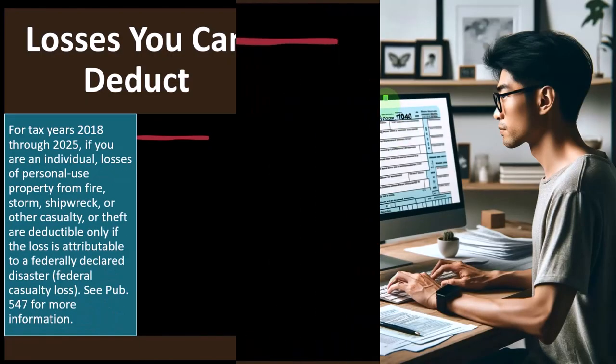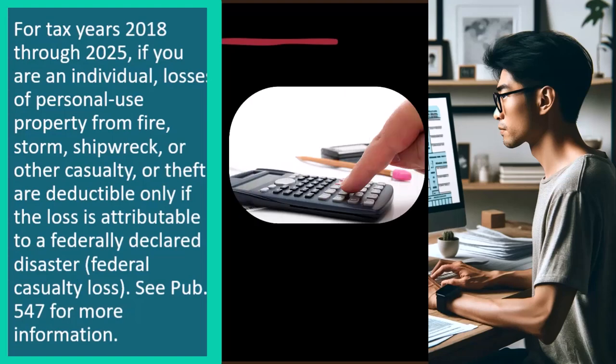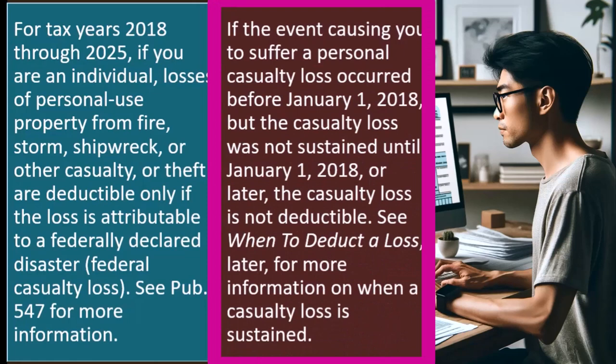For tax years 2018 through 2025, if you are an individual, losses of personal use property from fire, storm, shipwreck, or other casualty or theft are deductible only if the loss is attributable to a federally declared disaster — a federal casualty loss. See Publication 547 for more information. If the event causing a personal casualty loss occurred before January 1, 2018, but the casualty loss was not sustained until January 1, 2018 or later, the casualty loss is not deductible.